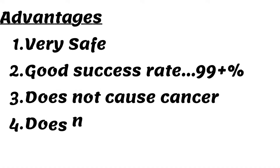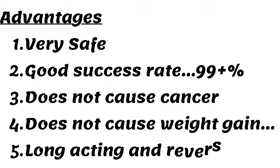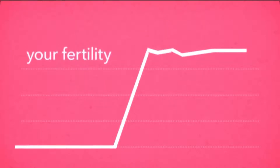What are the advantages of having an IUD? An IUD is very safe and has a very good success rate of about 99%. It does not cause cancers, does not cause weight gain, and is long-acting — it can last five to ten years. And whenever the woman is ready to conceive, return to fertility is almost immediate after removal of an IUD, so there is no delay in fertility.